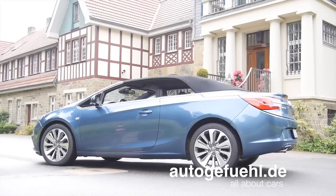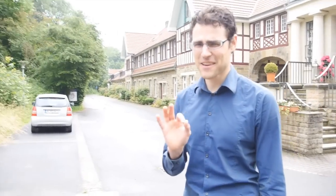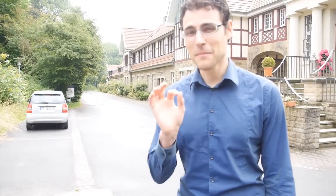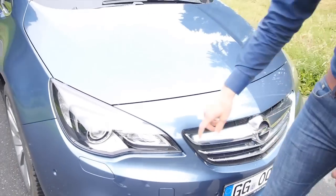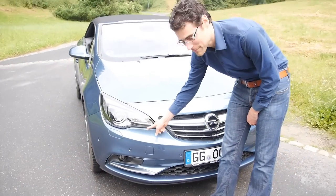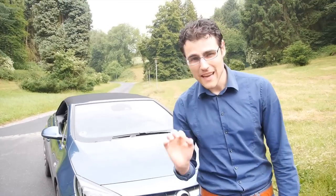It's a new Opel convertible and I must say, just to take it at the very start, I really like it and one main reason is the excellent design. Let's look at it. Starting at the front, we see very small detail shapes with very consequent lines that make a very sporty atmosphere.